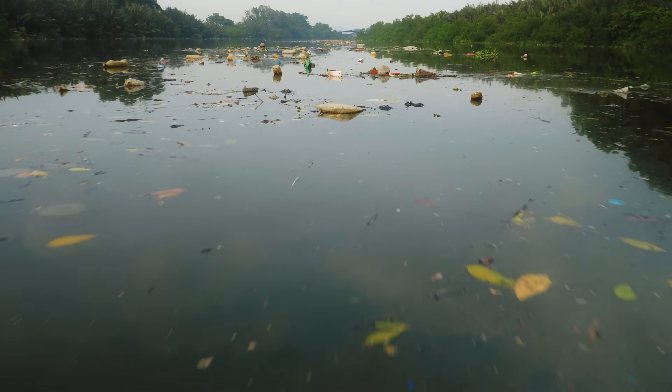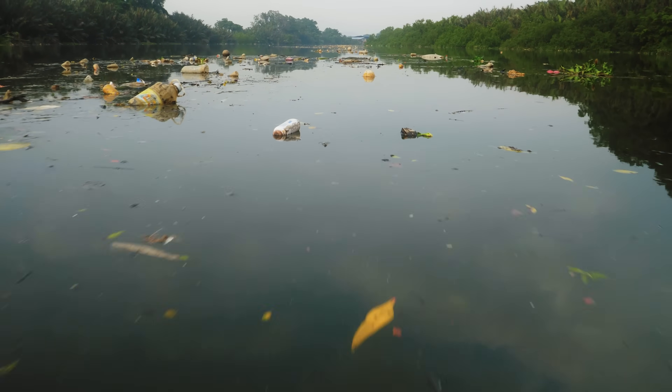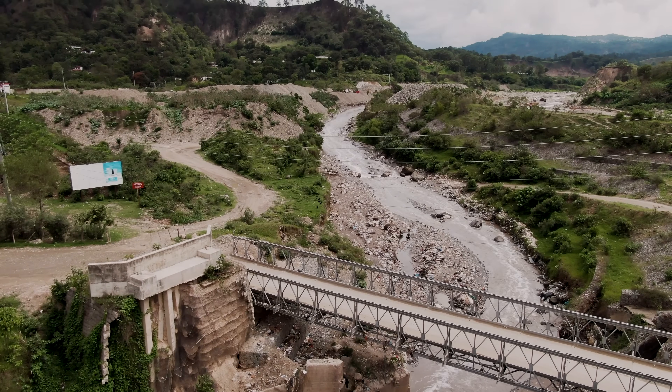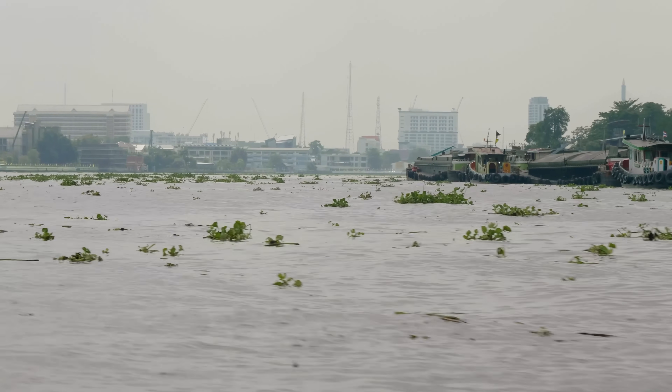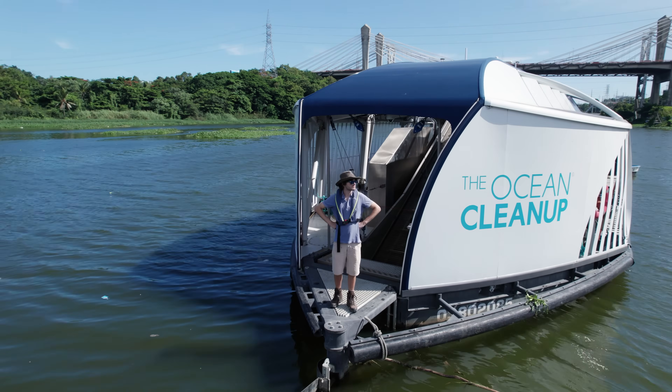Ultimately, the only thing that counts for us is to effectively close this tap. We haven't seen all these 1,000 rivers yet — there may be certain variables that are new — so if we come across them, new solutions are going to be found and developed.